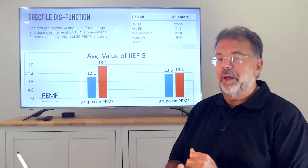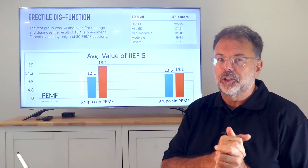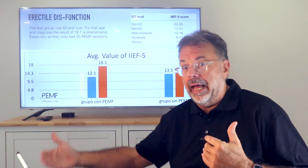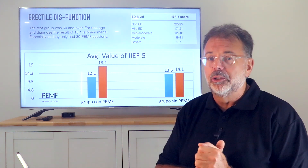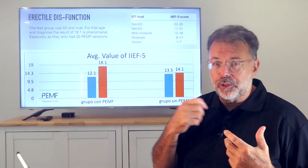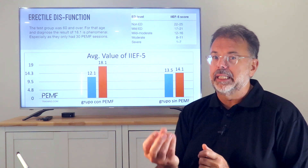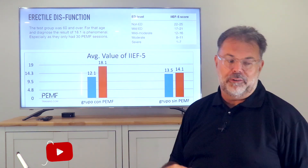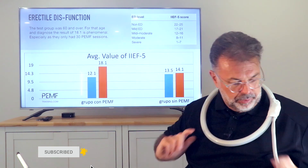This shows that PEMF is not a treatment you do once, twice, or three times — it's an ongoing process until late age, when you need it most. Think of it like plugging into a wall to recharge your cells. Like a toothbrush that recharges via pulsing magnetic fields, you put yourself onto that charger and charge your body.